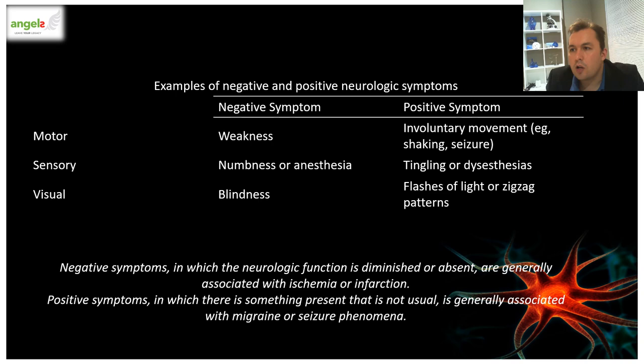The negative symptoms — like weakness, numbness, and loss of vision — are typically characteristic of ischemia and infarction, as opposed to positive symptoms which are associated with involuntary movements, tingling sensations, and flashes of light or photopsias. These positive symptoms are seen in conditions like migraine and seizure phenomena. This symptom complex is really helpful in differentiating a stroke from other conditions.